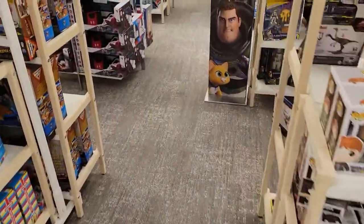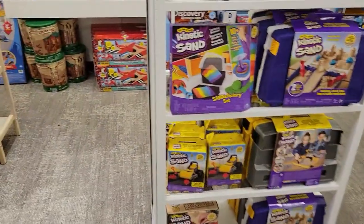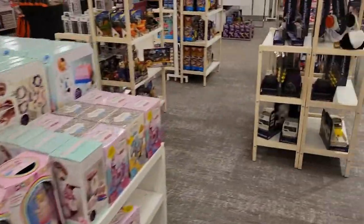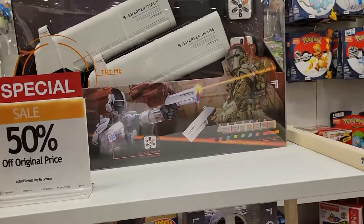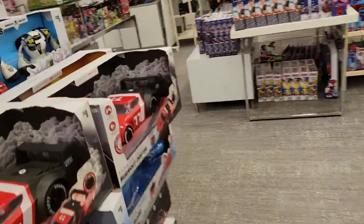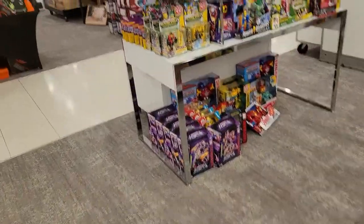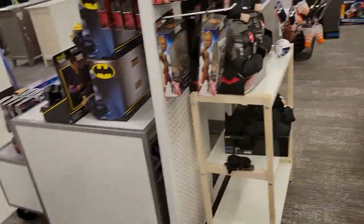They have Funko stuff here, some Buzz Lightyear stuff in this area — even on sale, which caught me off guard. They have all this stuff compared to what I shot content for about three months ago. They have what looks like some type of laser tag guns here, 50% off. I'm very surprised at some of the product at this location. Pardon the jerky camera — I'm shooting this on my mobile phone.